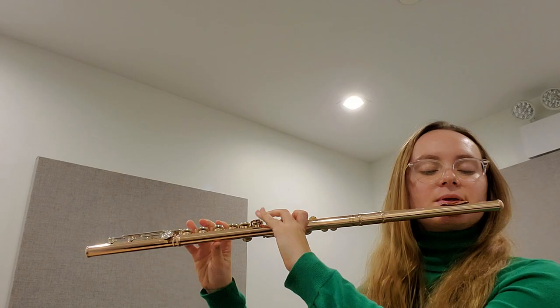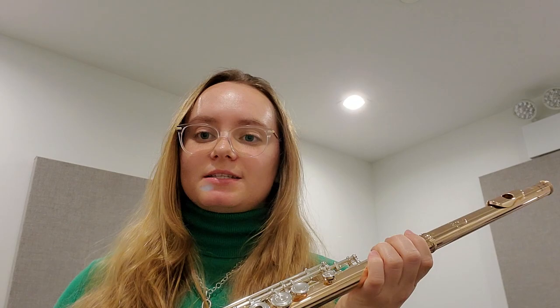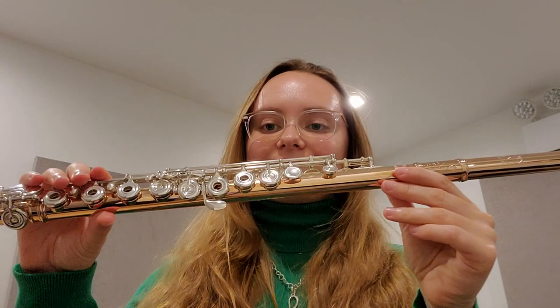Wow, so it sounds amazing and looks beautiful. Again, it's very open — the sound is really resonant, as you can hear. It matches my hair. So beautiful, oh my gosh.